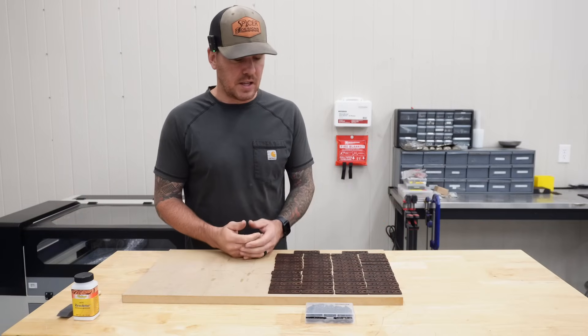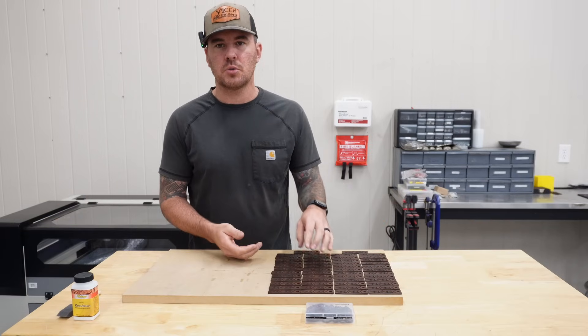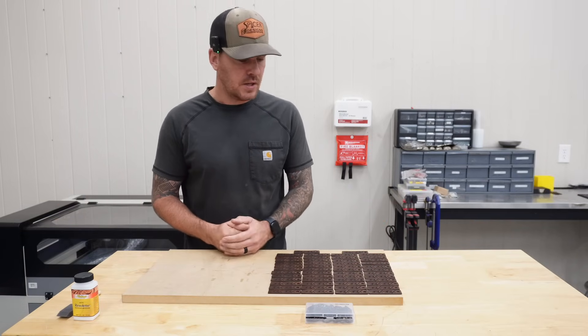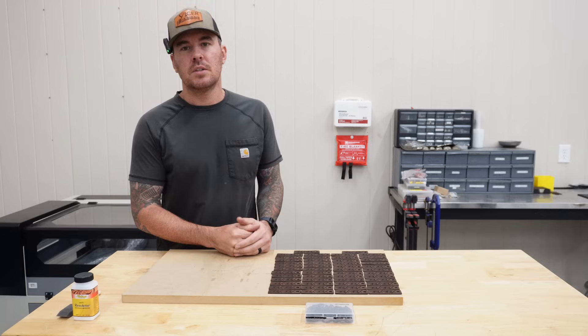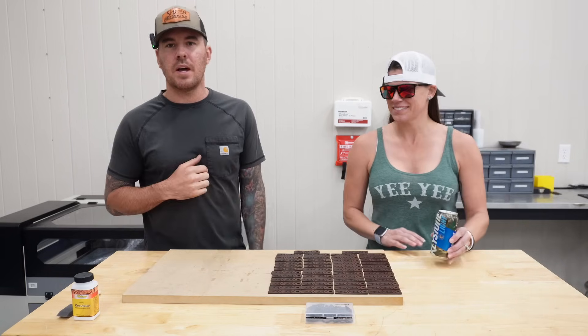All right, it's the next day. I let these things set overnight to cure, which was way more than enough time. They turned out really nice — they actually have a little bit of a sheen on them.